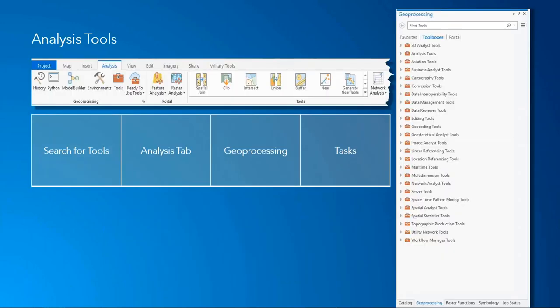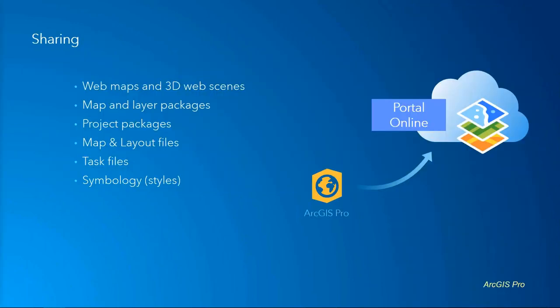The analysis tools are accessed through the analysis tab. By clicking on tools, you open the geoprocessing pane. Inside the geoprocessing pane you'll find the list of all toolboxes, your favorite toolboxes, and any toolboxes available on your content portal. You can also search for tools interactively — as you're typing, ArcGIS Pro is limiting the options. Also on the analysis tab is where you can import tasks, so you can do repeatable tasks and share those out as well.